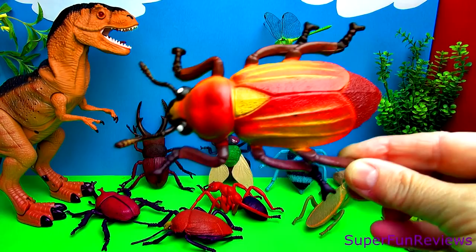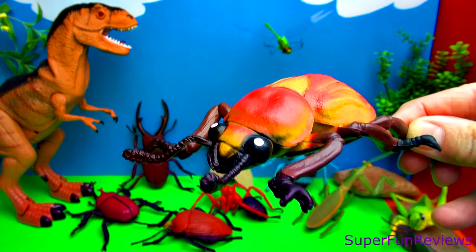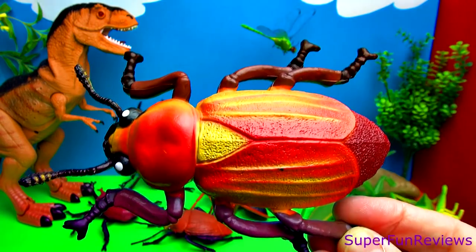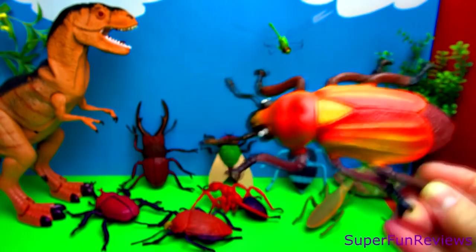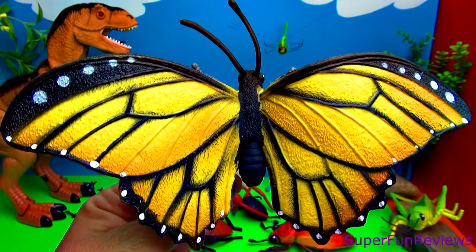This red beetle has lovely red and yellow wings. Here's the underneath, and a close-up. Love that tongue. A monarch butterfly.